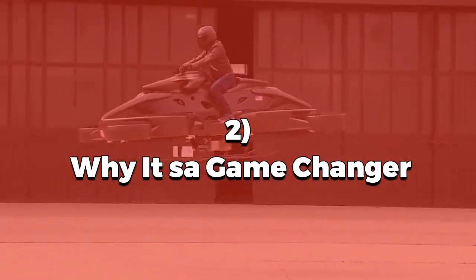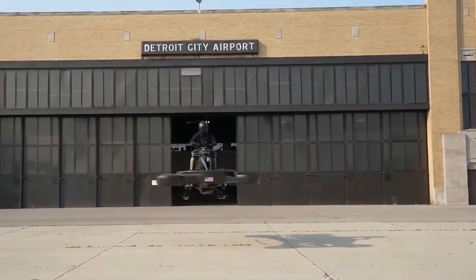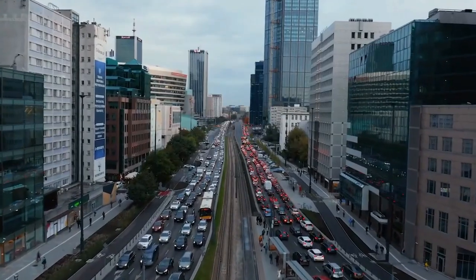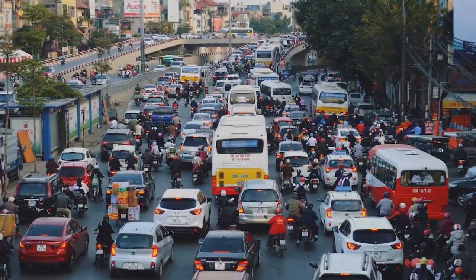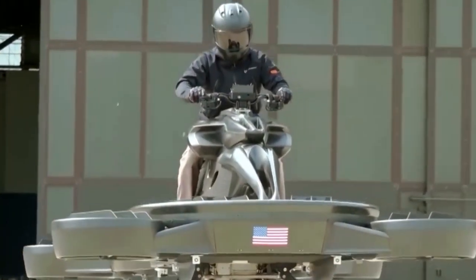Why it's a game changer — so what makes this flying bike so revolutionary? It's not just about convenience. It's about solving real-world problems. Traffic congestion is a daily struggle for millions, costing time, money, and productivity. But with the Ex Turismo, you can glide over the chaos and reach your destination in record time.